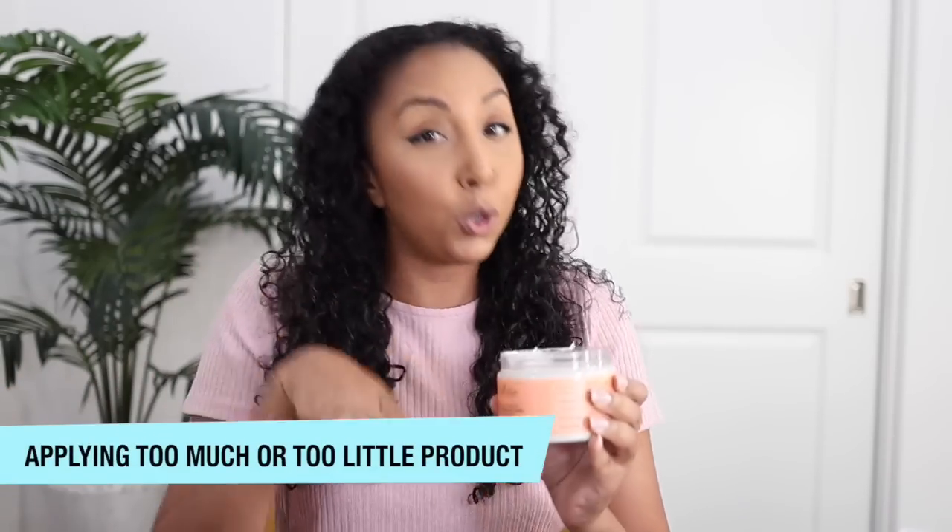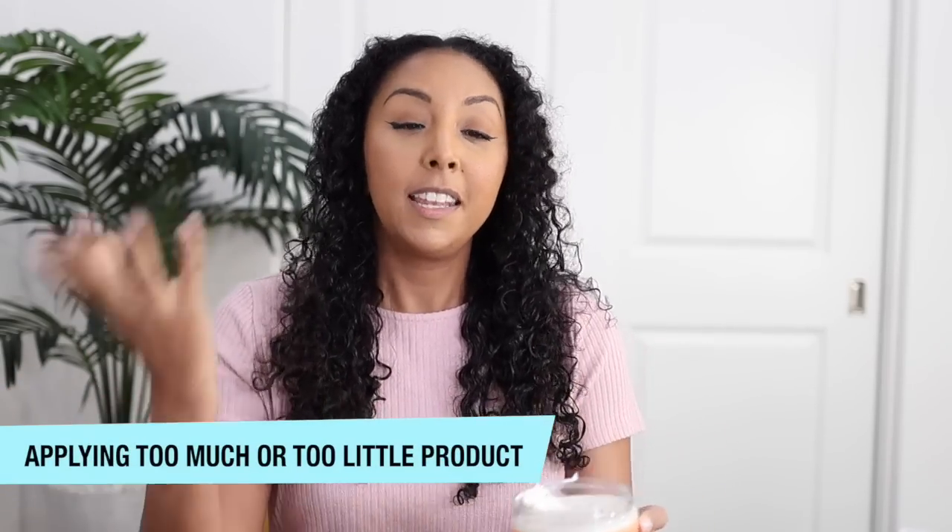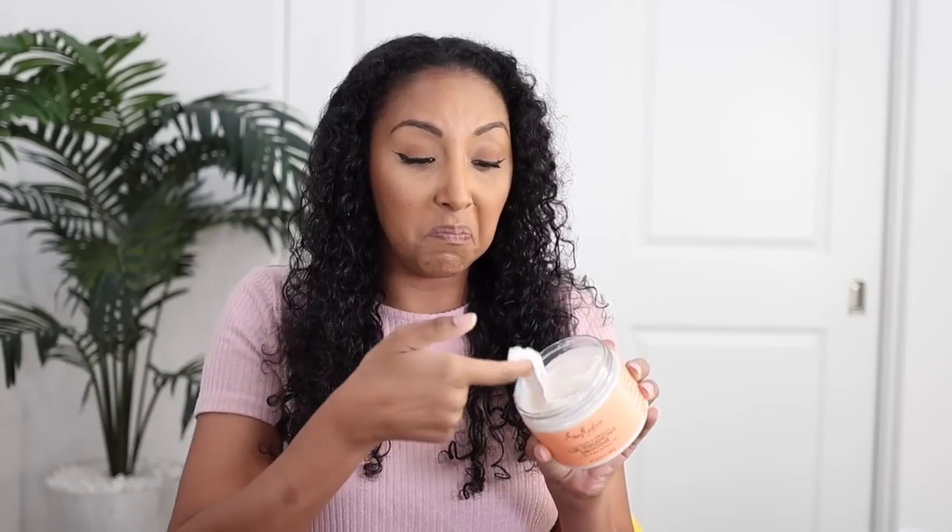Without further ado, let's get started with five curly hair mistakes. I'm going to style my hair with some old faves — let's use the Shea Moisture Coconut Hibiscus Curl Enhancing Smoothie. This will lead me into mistake number one: applying too much or too little product on your curls. I have very fine hair and this is a pretty thick cream, so if I used a lot of this, even though I love this product, it would weigh down my hair and not give me my desired results.